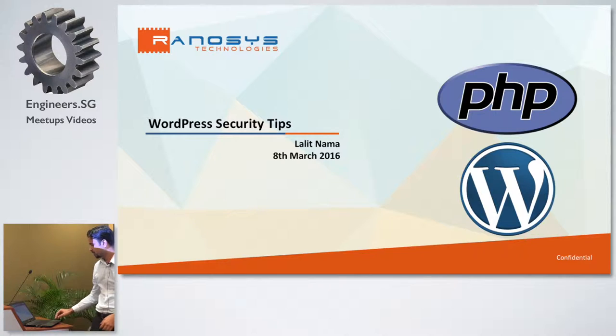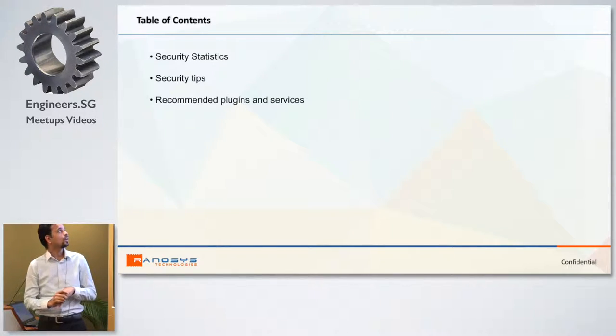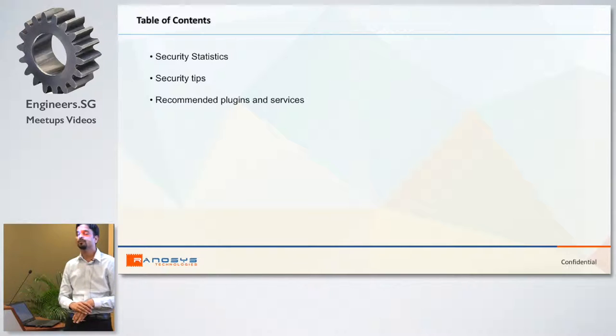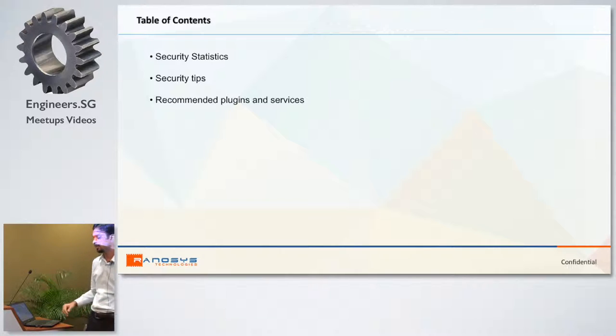I will cover three things. Firstly, why we are talking about security — some statistics that will help explain why security is important and why you need to secure your WordPress system. Second, some security tips on how you can improve the security of your WordPress. And next, some recommended plugins that can help you in that process.